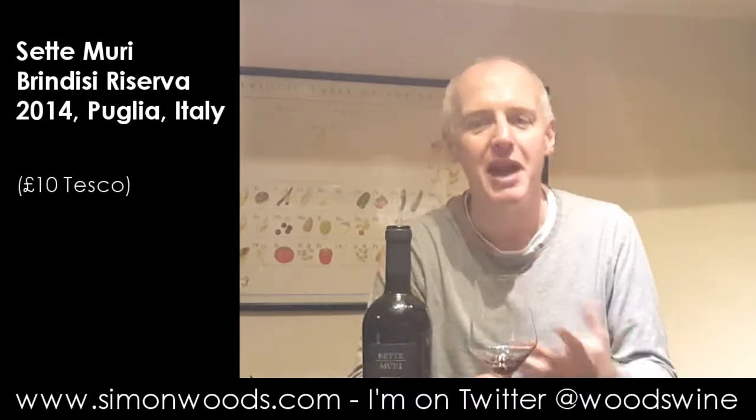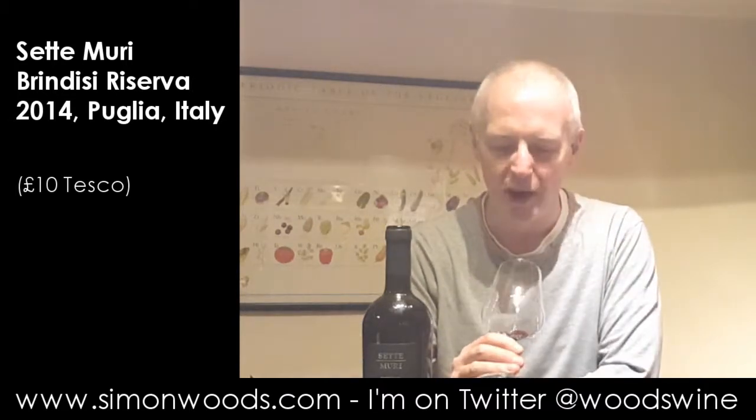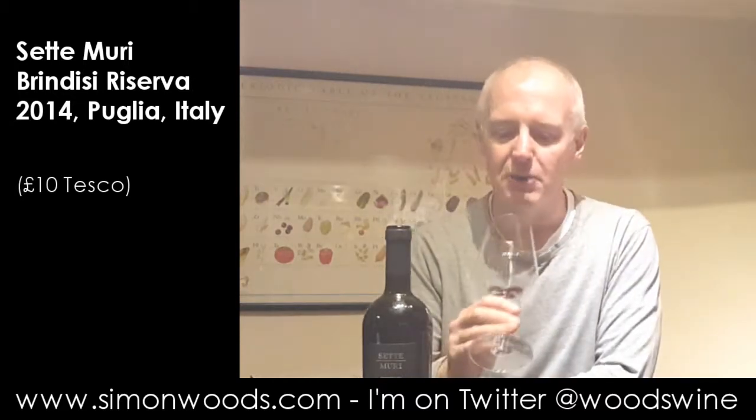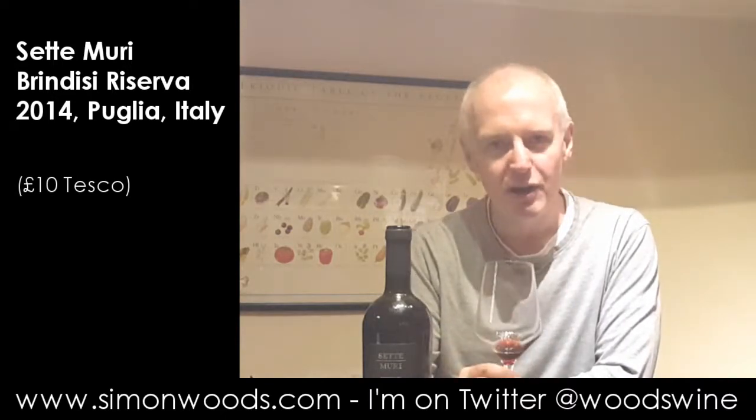Negroamaro, the name of the grape, means black and bitter. But they haven't gone over the top to make a really dark wine — they've extracted it nicely. My concern is whether that oak imprint is just a little bit too much. But I'll report back because I think there is decent work in progress here.